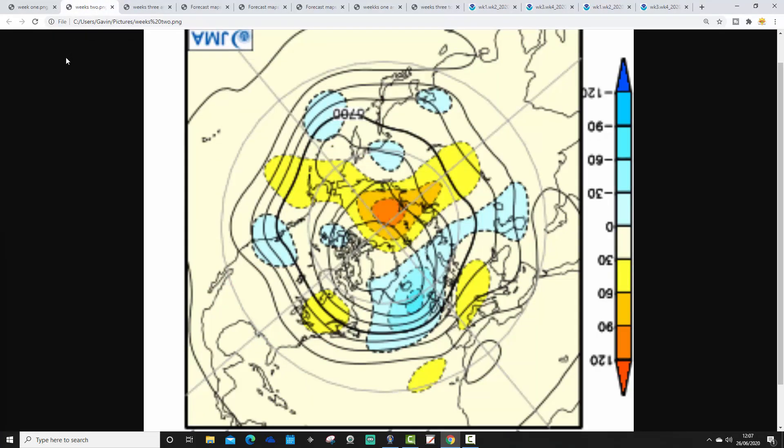Week 2 takes us from the 3rd through to the 10th of July, still looking quite unsettled, with below-average heights to the west and to the northwest of the country. Again, bringing in that south-westerly flow, so it looks unsettled. Further showers, if not longer spells of rain, would be likely, and pretty cool as well with the winds coming in from off the Atlantic.